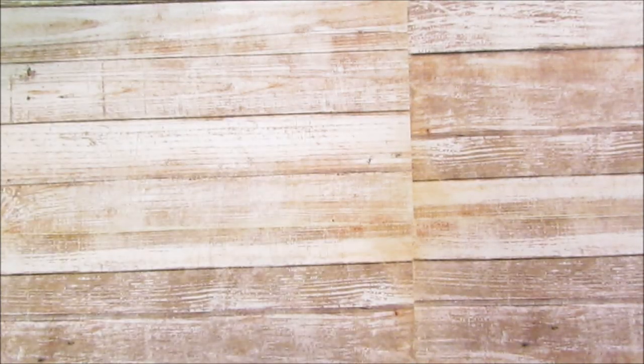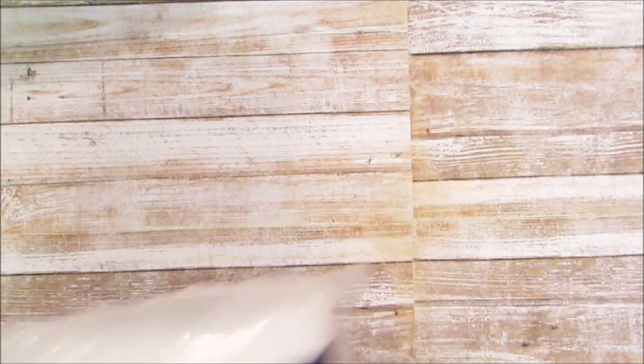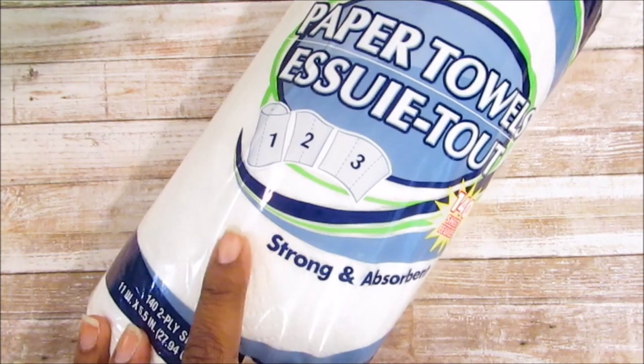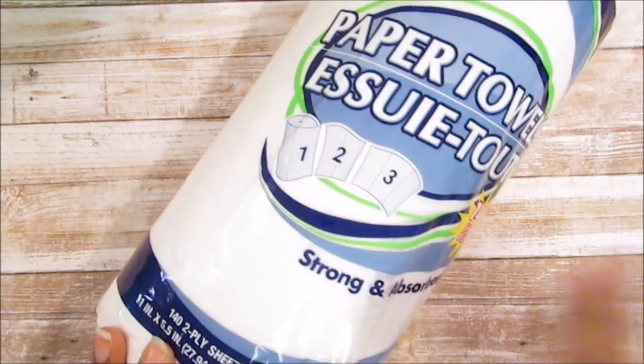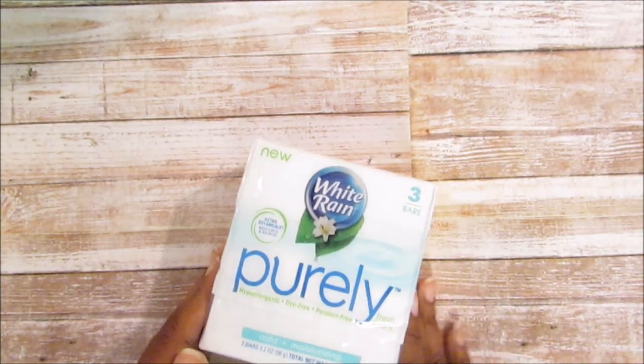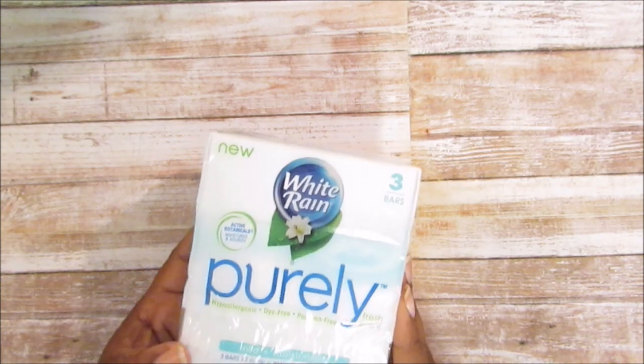I needed some paper towels — I need to pick some up from Aldi — so I picked up two of these. I like to get the select-a-size, whatever they call it, so I picked up two of those. I also picked up the White Rain Purely.